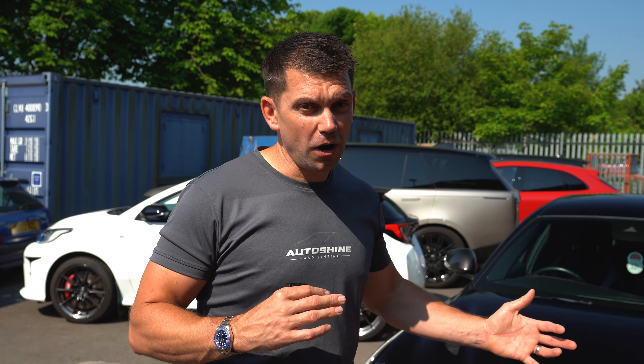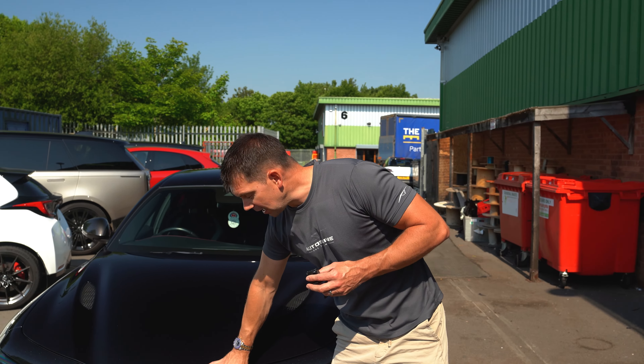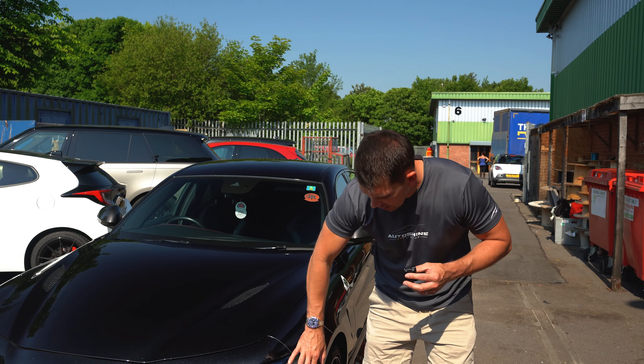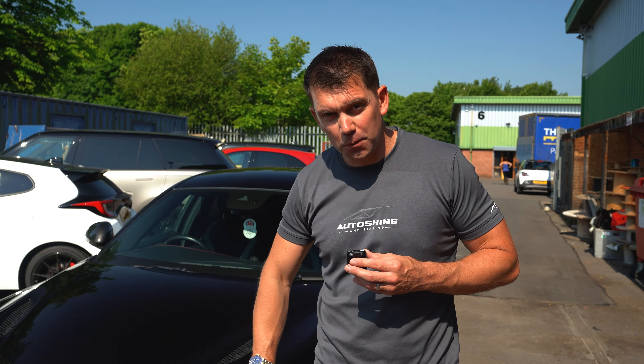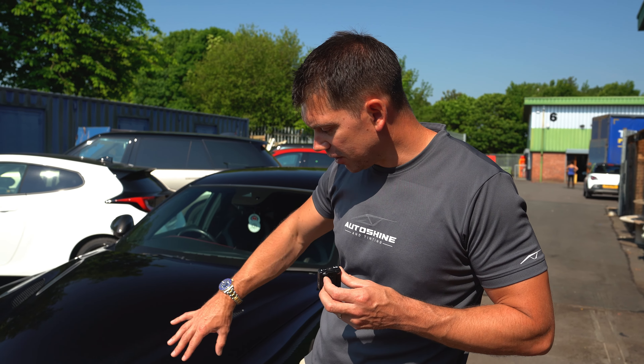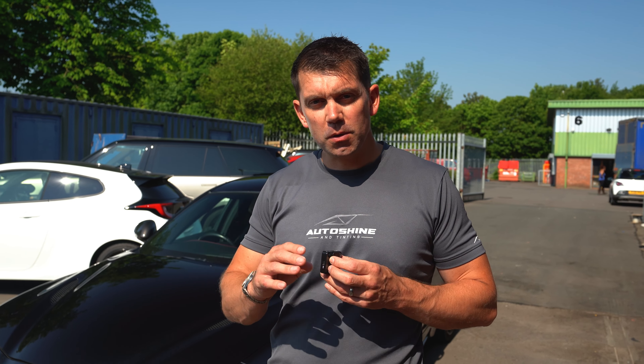Number one: if the car still has PPF on it you can advertise for a higher price — personally I'd pay at least £1,000 more for a car with PPF because I know it's in pristine condition. Number two: if this customer didn't have the PPF, they'd be looking at around £600 plus VAT to paint the front bumper. What we can do instead is re-PPF the front bumper at a deal as a returning customer, then they can advertise the car as having PPF. However you calculate it, there is a return on investment either way.